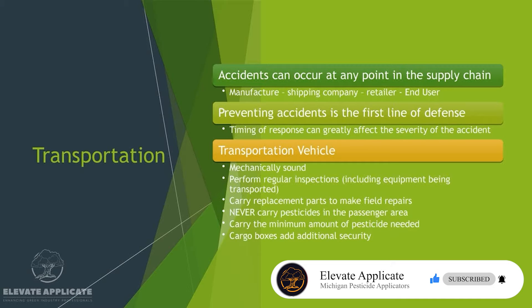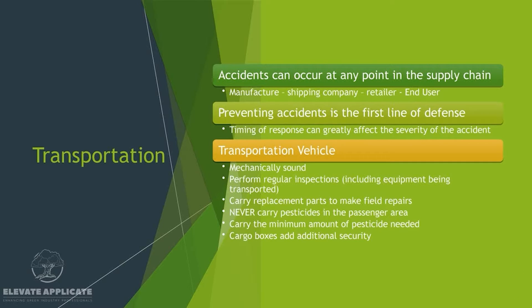Let's talk about transportation. Accidents can occur at any point in the supply chain — from the manufacturer, the shipping company, the retailer, and the end user, which is typically us. Preventing accidents is the first line of defense when it comes to not having any spills or anything like that. The timing of the response can greatly affect the severity of the accident. How quickly you respond to a spill, a damaged container, or a punctured hose is going to greatly determine how bad of an incident it was.